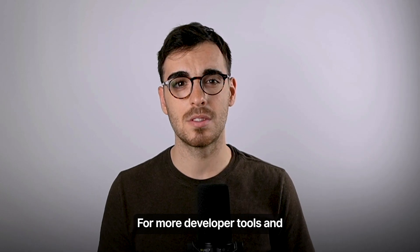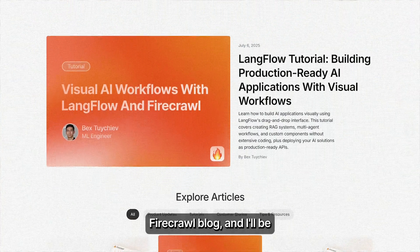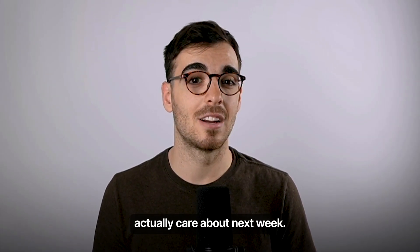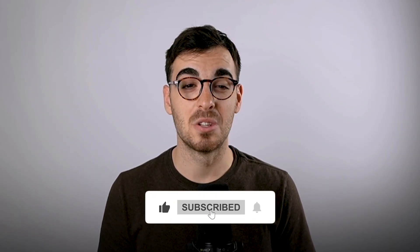For more developer tools and detailed hands-on tutorials, don't forget to check out the Firecrawl blog, and I'll be back again with bigger updates, breakdowns, and tools you should actually care about next week. Until then, keep building, keep shipping, and don't forget to hit subscribe.